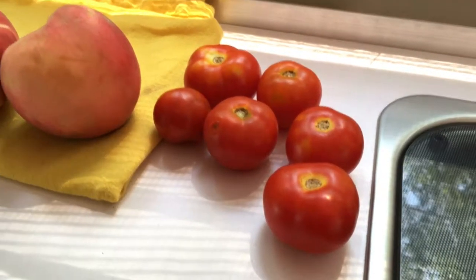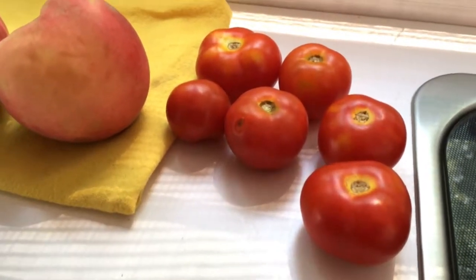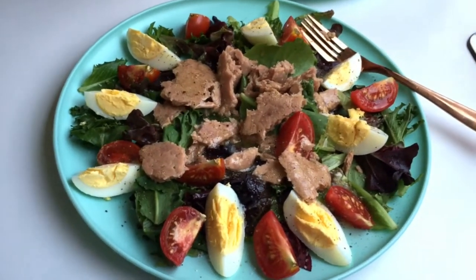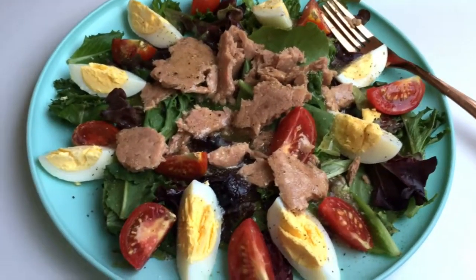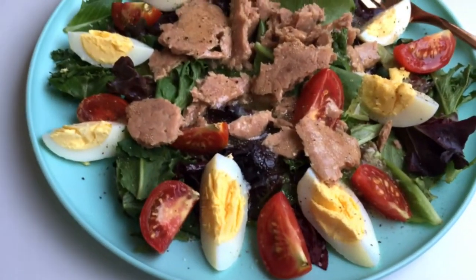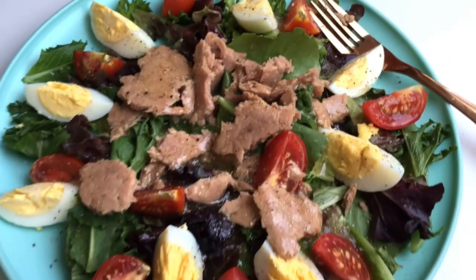We stopped by another little farm stand on the way home and we're having tuna Niçoise salads for lunch. We picked up some tomatoes to cut up, and for dessert we're having peaches. The salad has garden lettuce, boiled eggs, tomatoes — which are locally sourced from the produce stand — and tuna chunks. After a great lunch, now we're laying in bed relaxing, looking out our stargazer window at the trees blowing in the breeze.